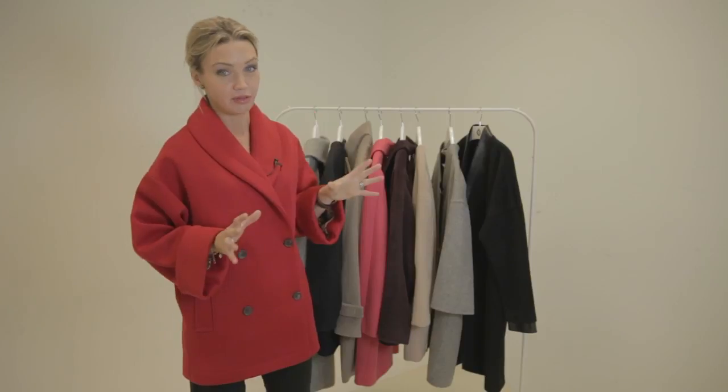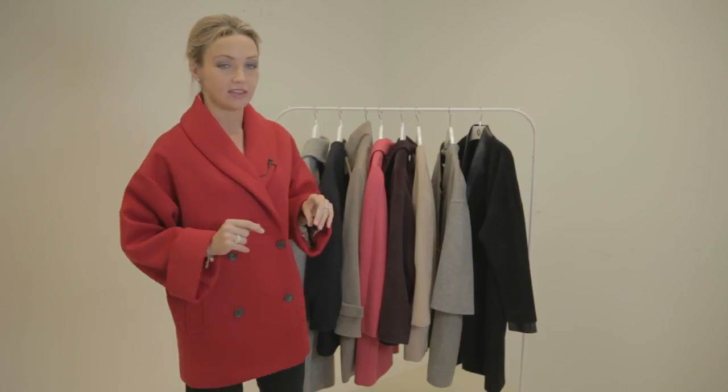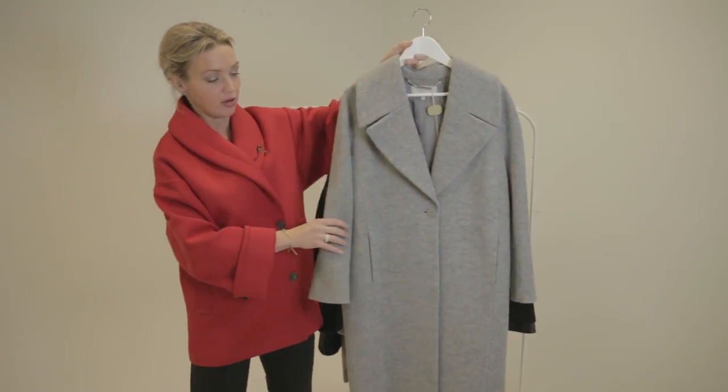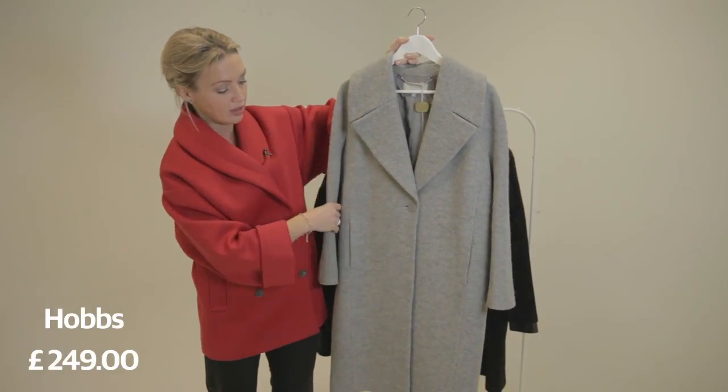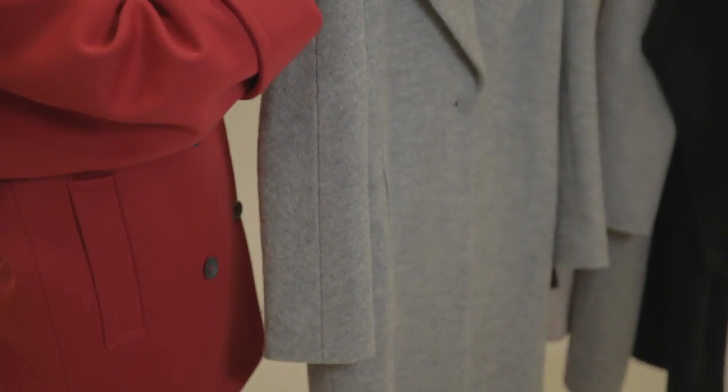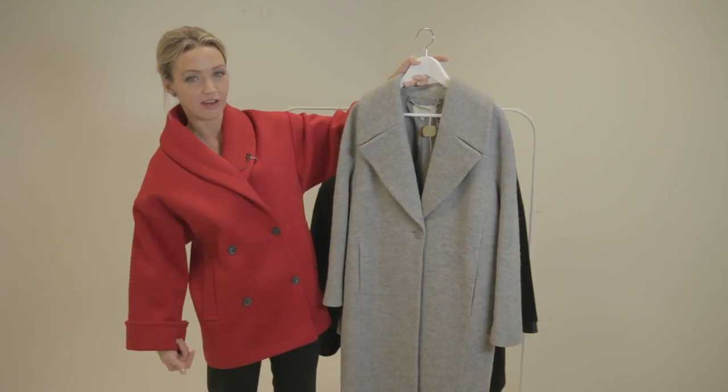We've got lots of beautiful coats here to show you today. Firstly, this one is completely classic from Hobbs — really beautiful, warm, and gorgeous in classic pale grey. This sort of collar shape is cocoon perfection, and this line really echoes the ovoid shape, accentuates the swell — so that's a shape which has really good fashion heritage.